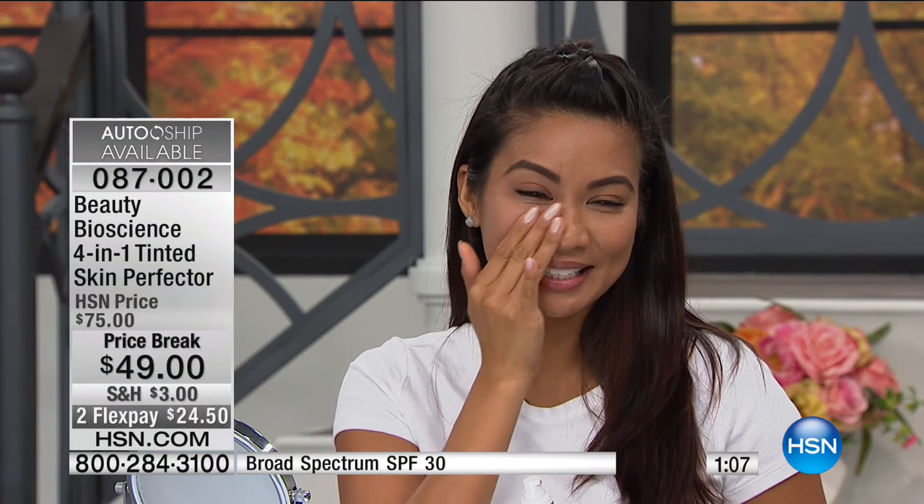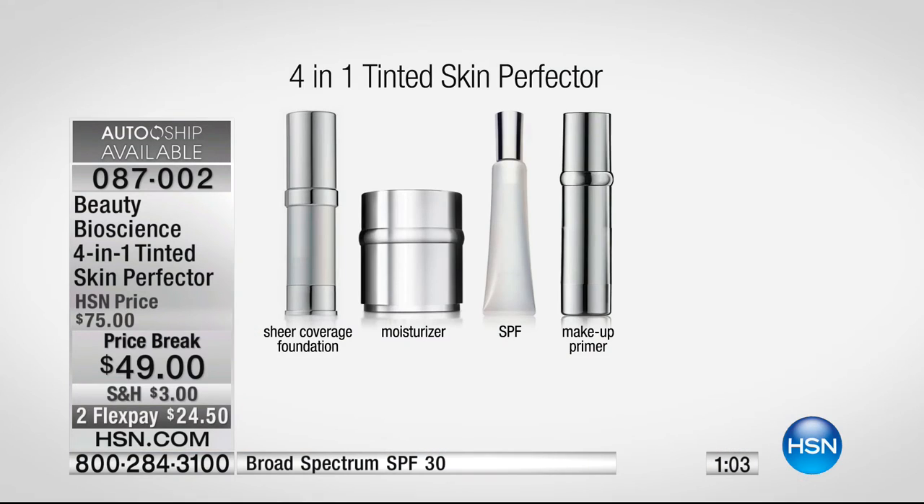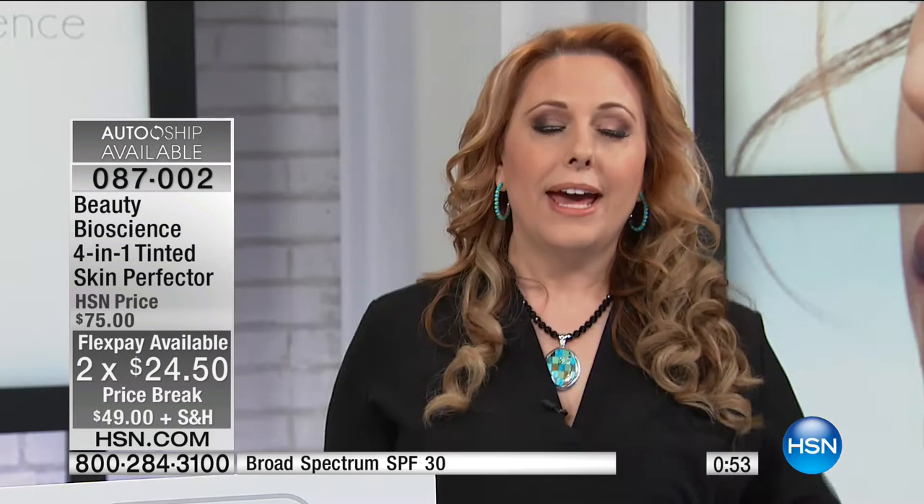You get that broad-spectrum SPF, the moisturizer, and the best primer ever. This is all I wear on my skin — throw a little blush on, a little bronzer, and I don't even need a highlighter. It is such a workhorse. You're saving $26. AutoShip is available every 60 days — a two-month supply. Please use sunscreen every single day — not all sunscreens are created equal, so make sure you use a broad-spectrum sunscreen. This is titanium and zinc oxide, and it's less money than something you'd grab at the drugstore.